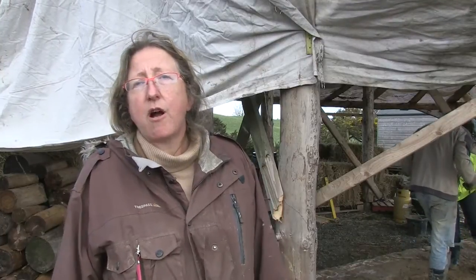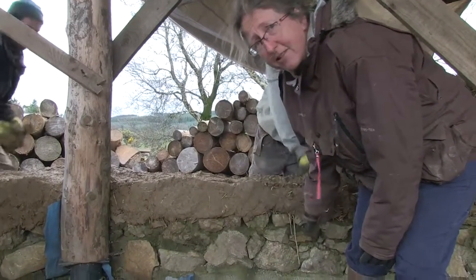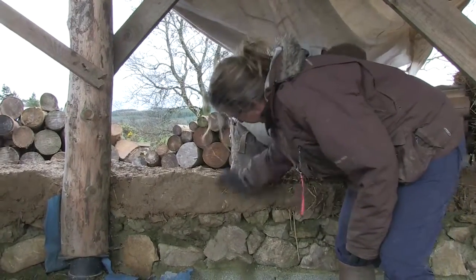We teach courses in permaculture design, sustainability, and organic horticulture, off-site in venues all around the county. Right now we're at the stage of starting to compact down the clay mix.